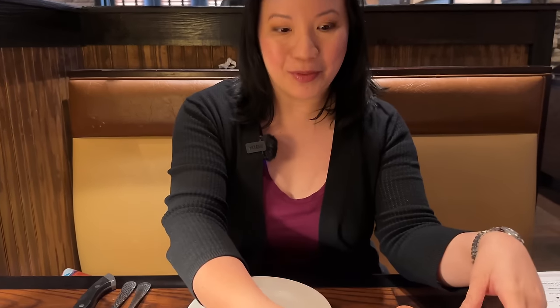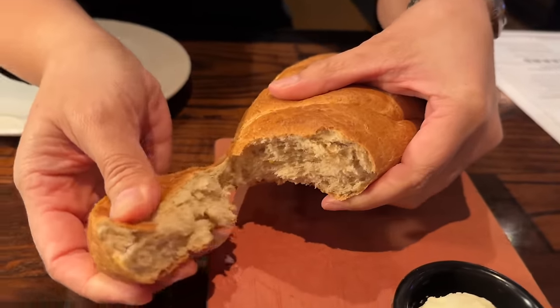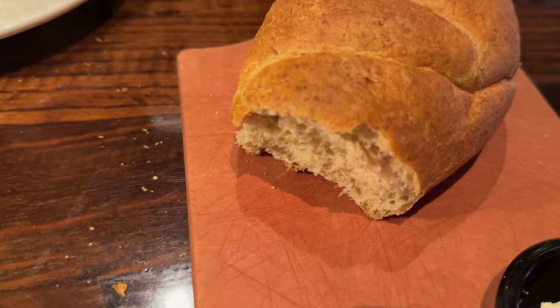We just sat down and our server brought our bread right away — complimentary bread. It's warm and really nice. We break off a piece. Mmm, it's a nice warm, hearty bread with a nice crust. Probably even better with butter. The only butter knife I have is a steak knife — it'll work. That's some good butter and that's some good bread.